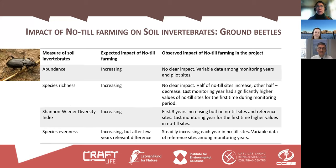Now about ground beetles. We collected soil invertebrate data — ground beetles and earthworms — over four years of the project, from 2020 to 2023. These are the measures we calculated. We expected that all of these measures would be increasing for ground beetle assemblages in no-till fields compared to reference sites.